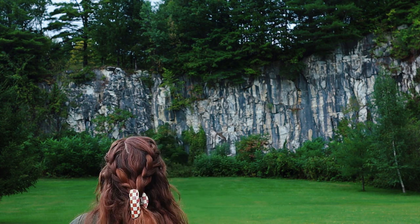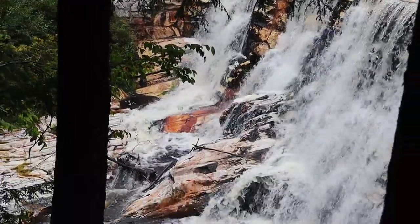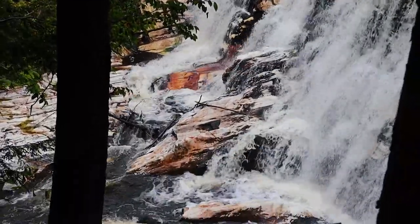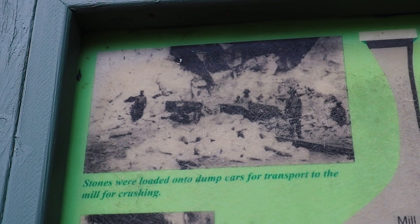Here I am at the quarry. This is Natural Bridge State Park in northern Massachusetts, and it's not only a wonderful place to see the rocks up close, but also a place to witness a snapshot of this rock's history as a building stone.